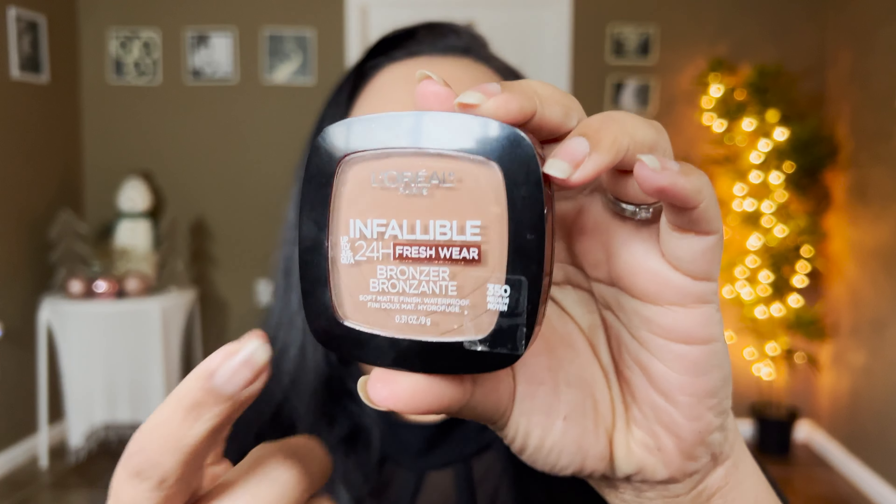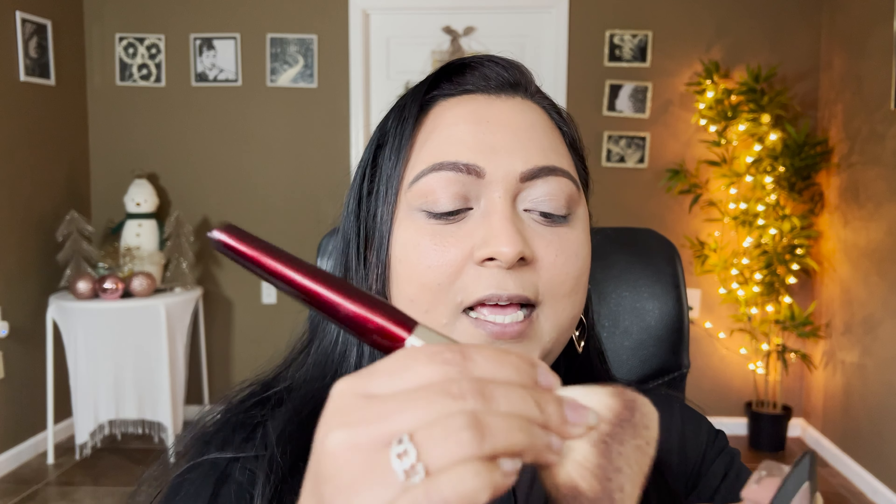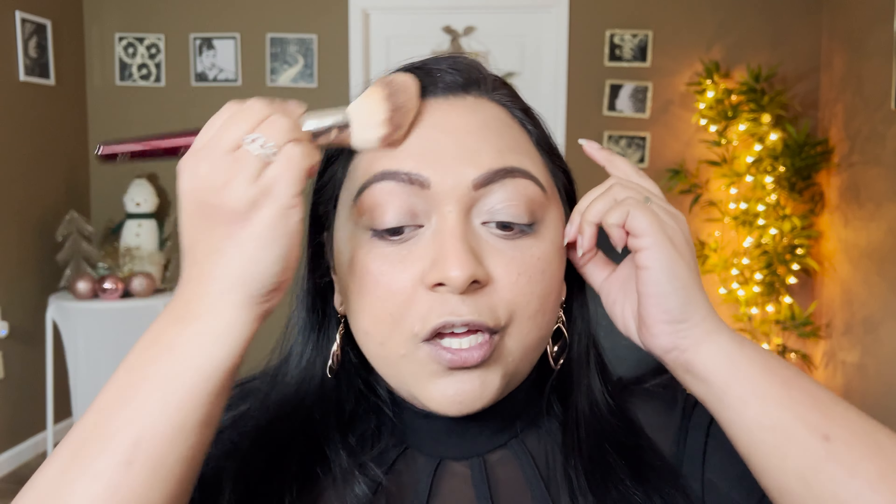For my bronzer I'm going to use the L'Oréal Infallible Bronzer in shade 350 Medium. I'm taking that on my BK Beauty 103 brush — I feel like this is the perfect shape for bronzer — and I'm just going to apply that right there.